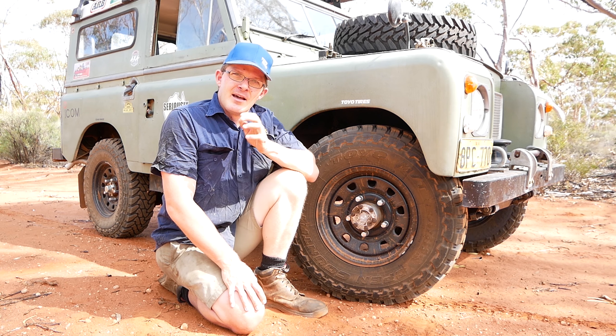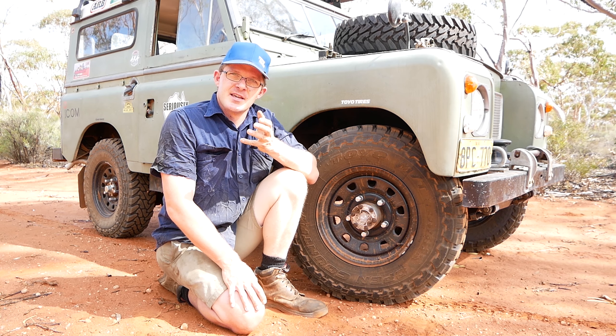G'day, Geoff Lewis here from Seriously Series and welcome to another episode in the Origin Series. In these episodes we look at key pieces of technology that the humble adventurer and explorer uses on a day-by-day basis. And today what we're going to be looking at is the origin of the off-road going tyre.